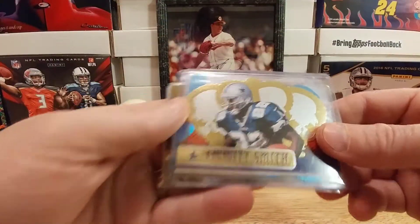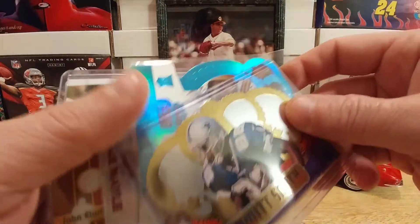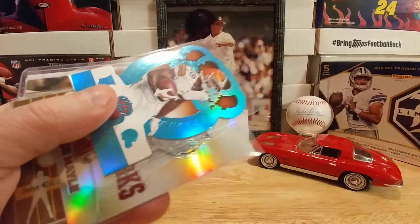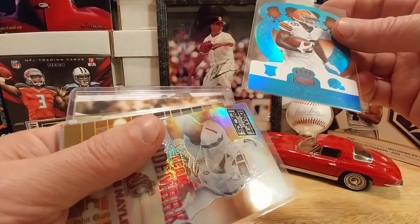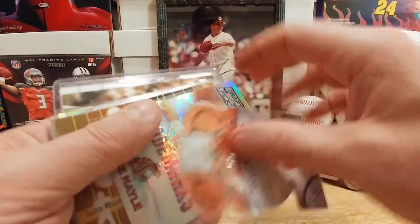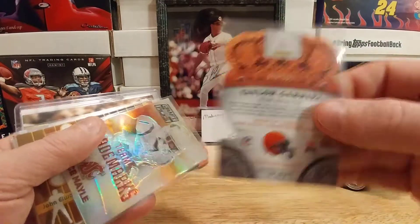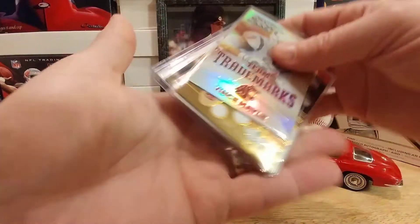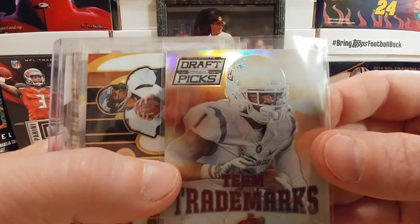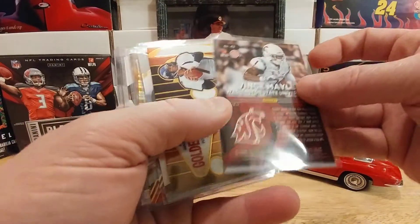Also hooked me up with this really cool Emmett Smith die cut out of Crown Royal — that's a beautiful card right there. We have a Taylor Gabriel out of Crown Royal — looks like a color parallel, numbered out of 199, so that's really sweet. And a Vince Mayo out of Prizm Draft Picks — this is definitely a collegiate product.